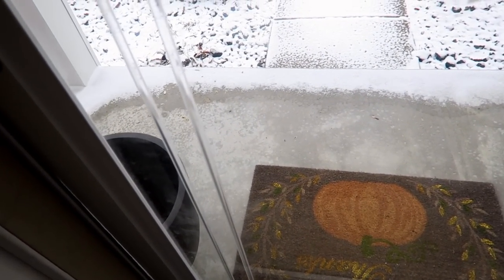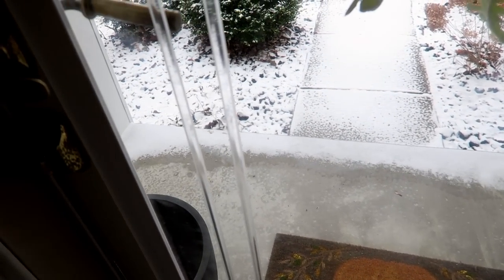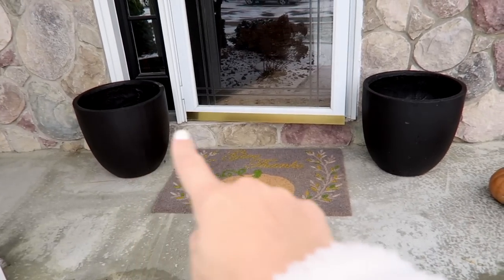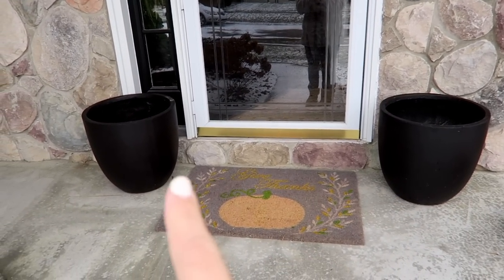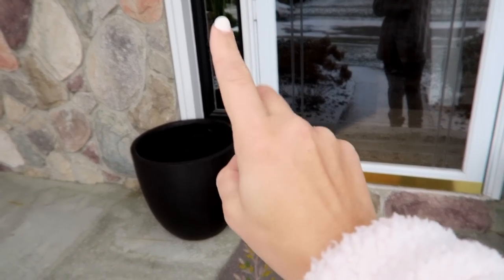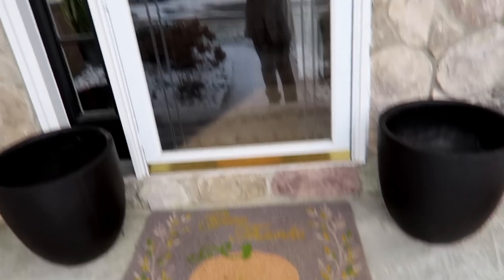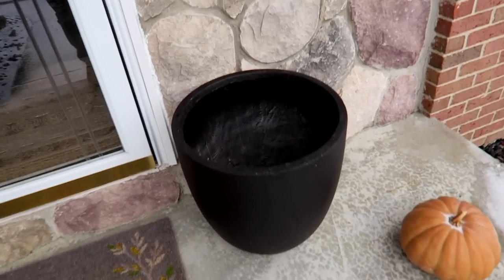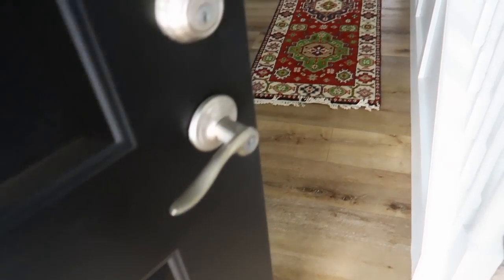I still have my fall stuff out so you can see - it looks chilly! These are two big planters that I actually had in a Christmas haul last year, so I normally put little flocked Christmas trees in there. I gotta change out my rug. My wreath - I still have a pumpkin out, and the other one a squirrel completely ate through. It was completely gone, which was kind of funny.